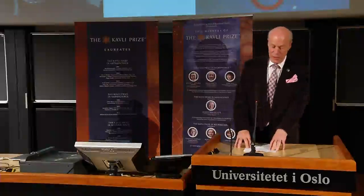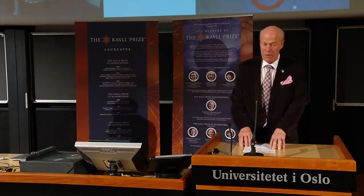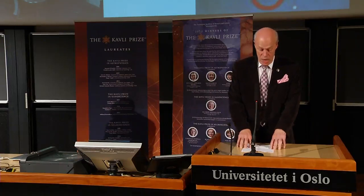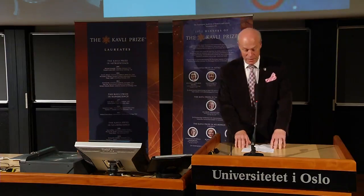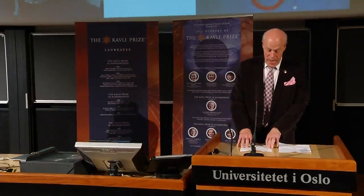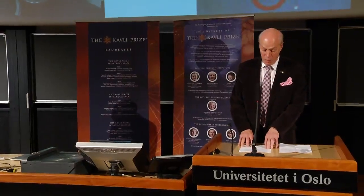It gives me great pleasure to introduce the Cowley Prize winner in nanoscience for 2012, Professor Mildred Dresselhaus from Massachusetts Institute of Technology. The prize is awarded her for her pioneering contributions to the study of phonons, electron-phonon interactions, and thermal transport in nanostructures. Dresselhaus laid the foundation for our understanding of the influence of reduced dimensionality on the fundamental thermal and electrical properties of materials.